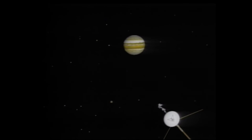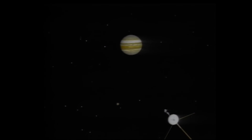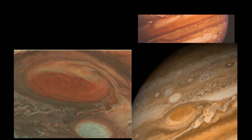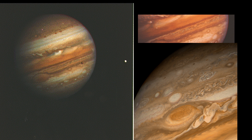We got a great view of Red in 1979, when the Voyager 1 and Voyager 2 spacecrafts flew past this planet. At the time, they measured the storm to be 14,500 miles across. If we work out the rate at which it seems to be shrinking, it's about 580 miles per year, and it's also become more circular too.